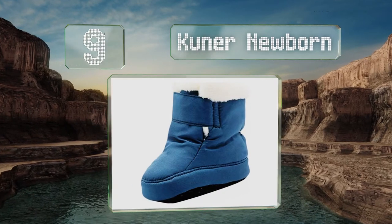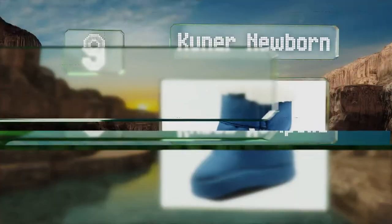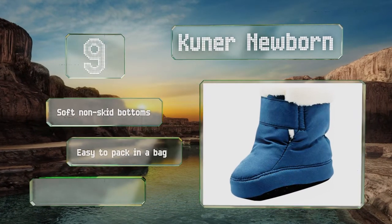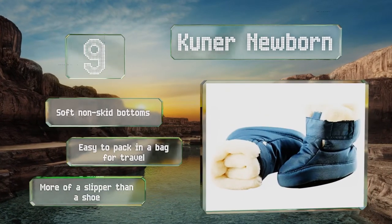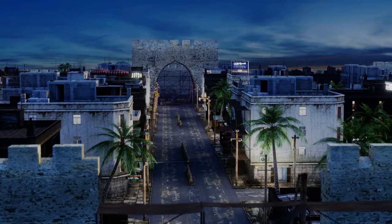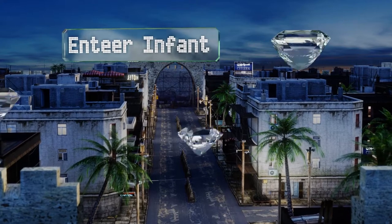At number nine, if your baby is under 12 months old, the Kuna Newborn are an affordable choice with a lot of style. They come in three trendy color options with an elastic ankle design that makes for an easy on and off, but they don't seem to stay on super tightly. They've got soft non-skid bottoms and are easy to pack in a bag for travel, though they are more of a slipper than a shoe.